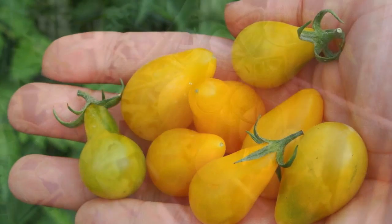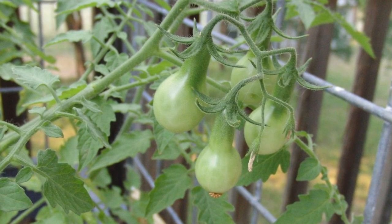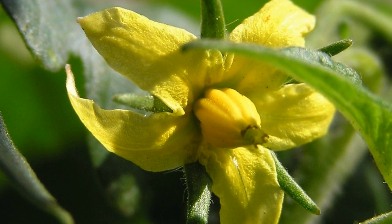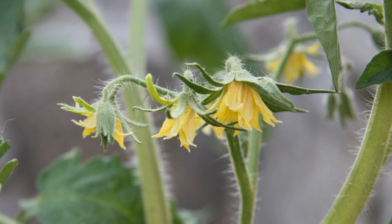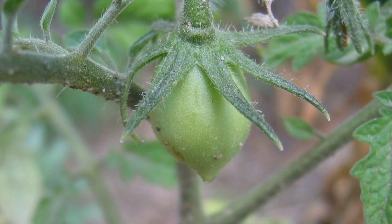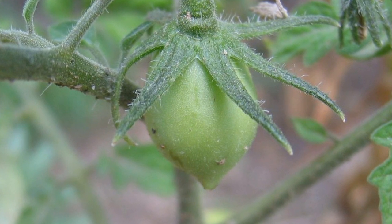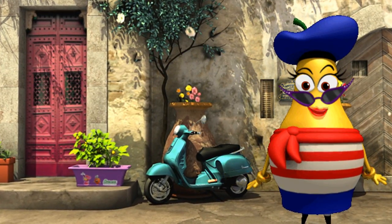And before you know it, your garden will be bursting with beautiful yellow pear tomatoes, too. Remember, it all starts with those cute yellow flowers that grow on your tomato plant. Once you see the flowers, tiny green pear-shaped tomatoes will follow. Do not worry if you do not see any flowers or tomatoes just yet. Be patient. They will arrive in great style soon enough.